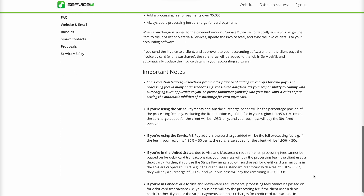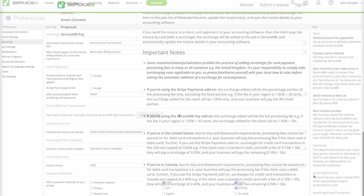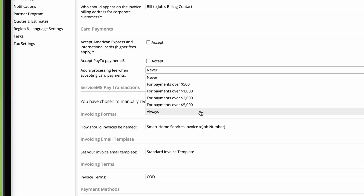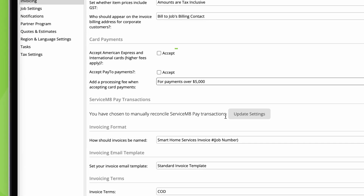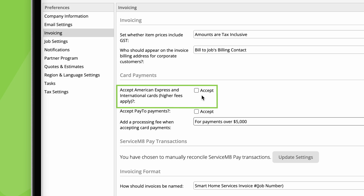However, in some regions it's possible to pass these fees on to the customer. Check out your local regulations and our Help Center before setting this up, as the rules vary depending on where you are. Once you activate ServiceM8 Pay, if surcharging is possible in your area, you can choose whether to add a processing fee in your preferences — always surcharge, or set a threshold so you only pass on fees for larger transactions. Due to higher fees, the acceptance of American Express and international cards is off by default, but you can choose to accept these cards here.